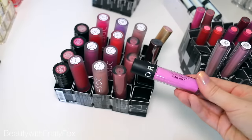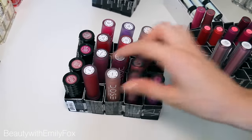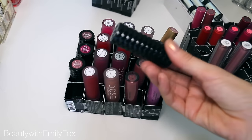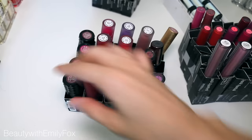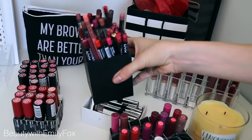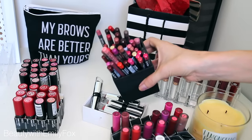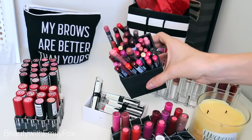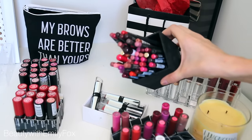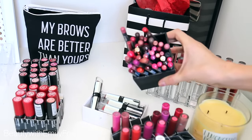Some Sephora matte lip glosses — which aren't matte at all, they're like long-wearing lip glosses. Some of the Dose of Color liquid lipsticks which I need to do a lip swatch video on. Some of the Kevyn Aucoin lipsticks because they're awesome although pretty drying. So yeah, I think I'm going to keep the rest. As for my lip liners, I don't think I have an unreasonable amount considering how many lip products I have in general. I'll definitely try to find some dupes but I don't buy a lot anymore.